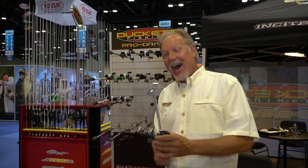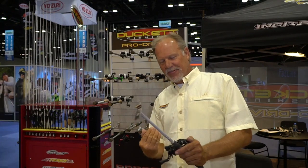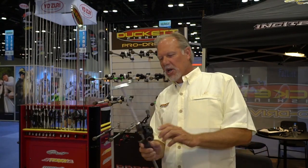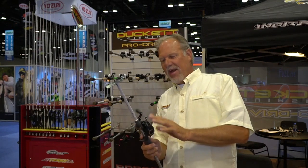Hey guys, Boyd Duckett here at ICAST 2019. Lots of fun products. We're here in the Duckett fishing booth where I'm supposed to be looking at some of our new reels. We have got some fantastic reels — we got the Paradigm series; you saw it earlier in spinning, and we also have it in casting.